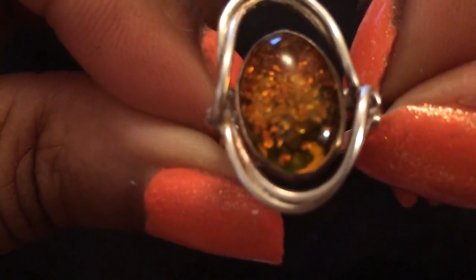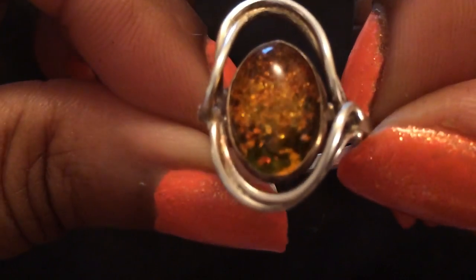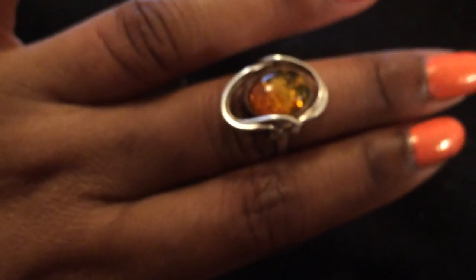This ring is amber — I love amber. It's not wanting to fit today, but it's really really pretty. My fingers are a little swollen, so I'm not going to force it because then I won't be able to get it off.